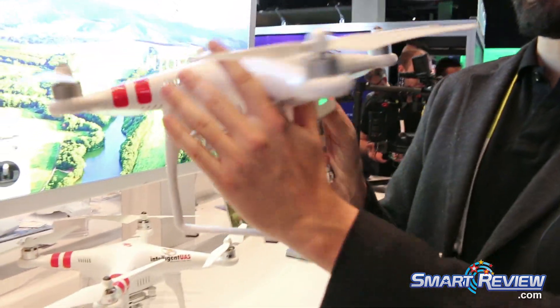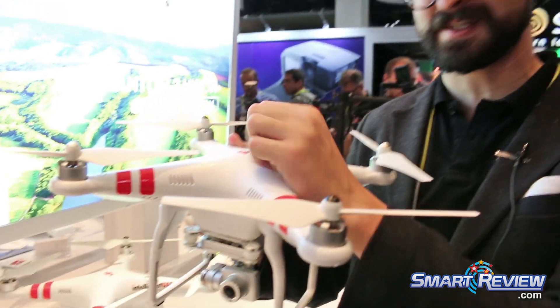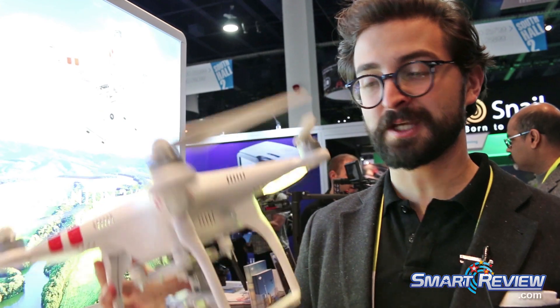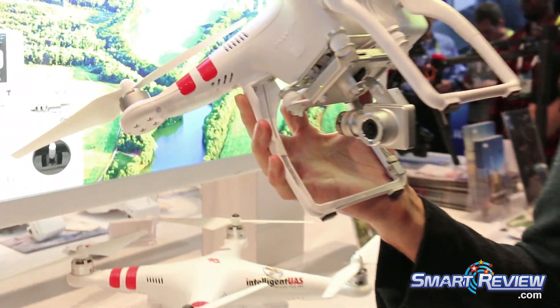It's got 25 minutes of flight time. It's got a GPS stabilization system built on board, so even if you're flying in difficult wind conditions, it's going to keep itself stable without any additional input from the controls.